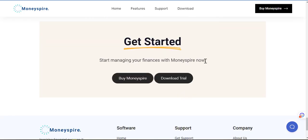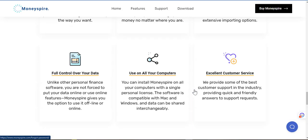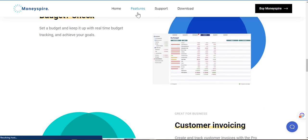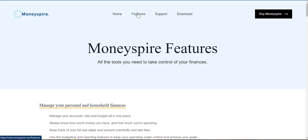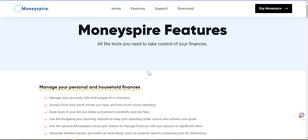Start managing your finances with MoneySpire now — download trial. So it's a software, so I'll have to download the trial. I think the features — let's see what the features are saying. So I'm just giving an overview of my initial reaction. So the features: all the tools you need to take control of your finances.